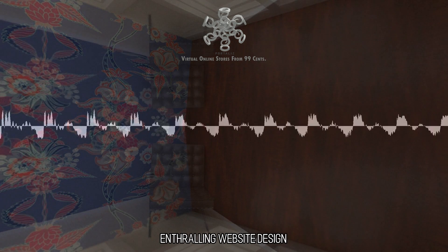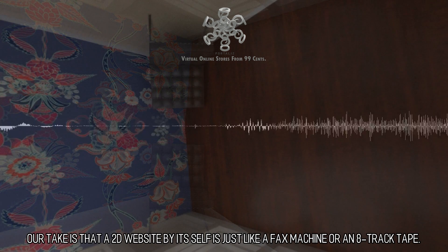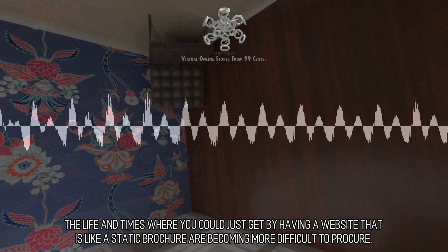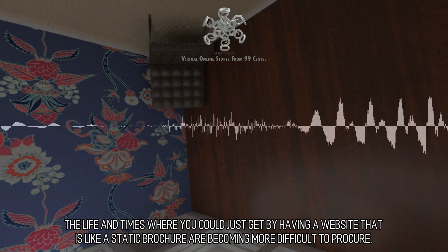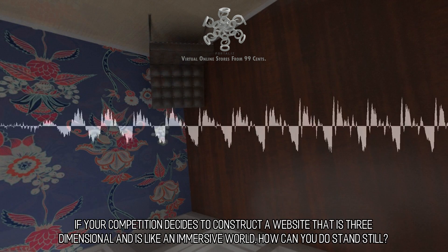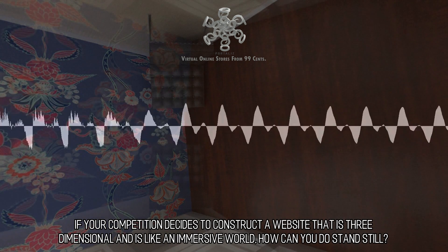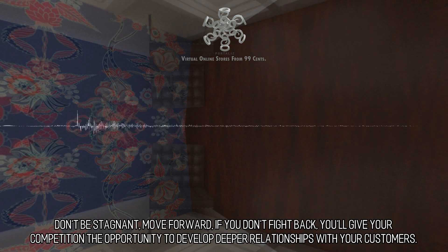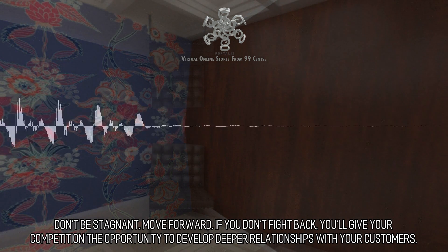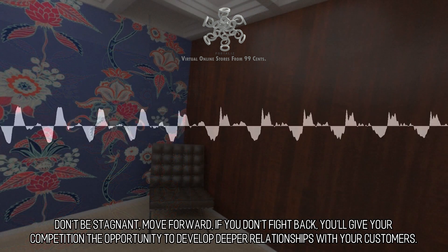Our take is that a 2D website by itself is just like a fax machine or an 8-track tape. The days where you could just get by having a website that is like a static brochure are becoming more difficult. If your competition decides to construct a website that is three-dimensional and is like an immersive world, how can you stand still? Don't be stagnant, move forward. If you don't fight back, you'll give your competition the opportunity to develop deeper relationships with your customers.